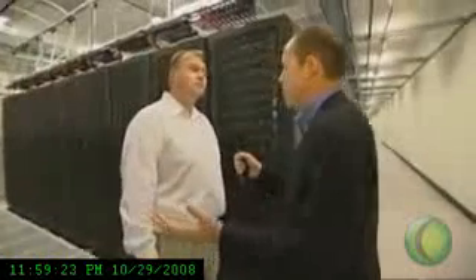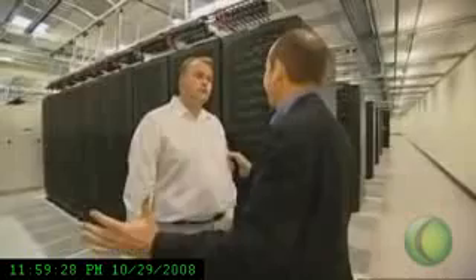Here's Mike Manos from Microsoft, who runs the data centre operation. Mike, just give us a sense of the scale — how much can be stored in a place like this?